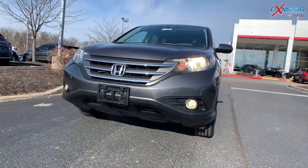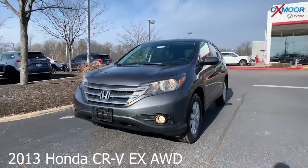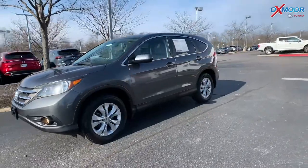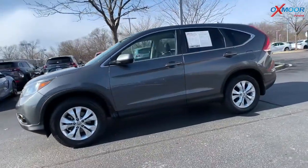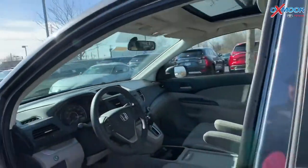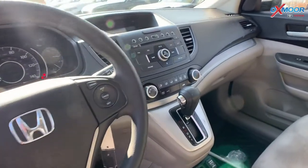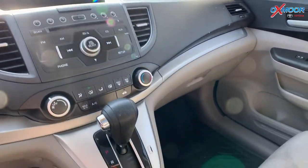For our third vehicle, this is a 2013 Honda CR-V EX AWD. That exterior color is called Urban Titanium Metallic. The vehicle has very low mileage. There are 17-inch alloy wheels, AWD, all-weather mats, and a clean Carfax. That interior is in gray.